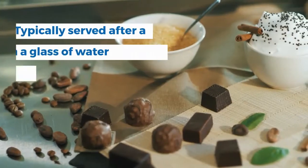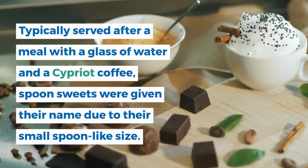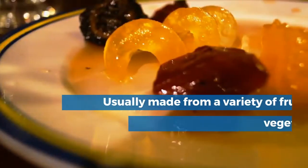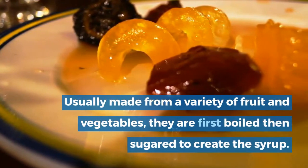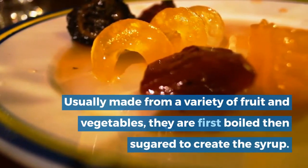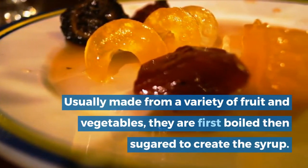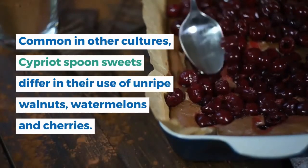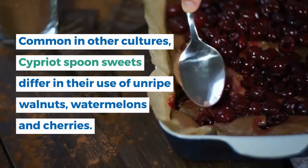10. Glyko tou Koutaliou. Typically served after a meal with a glass of water and a Cypriot coffee, spoon sweets were given their name due to their small spoon-like size. Usually made from a variety of fruit and vegetables, they are first boiled then sugared to create the syrup. Common in other cultures, Cypriot spoon sweets differ in their use of unripe walnuts, watermelons and cherries.